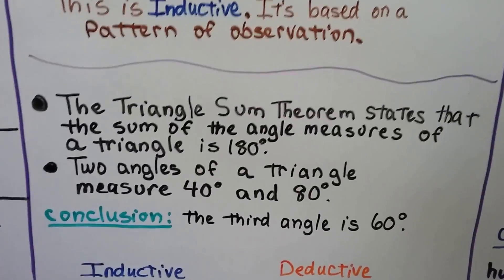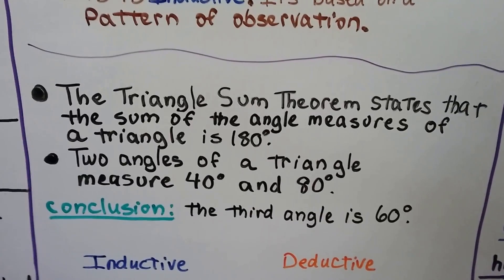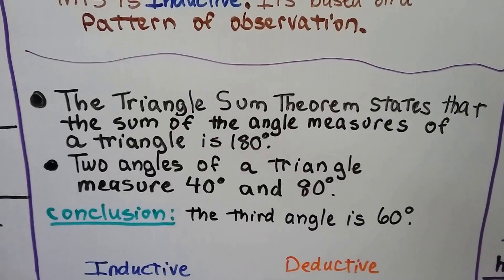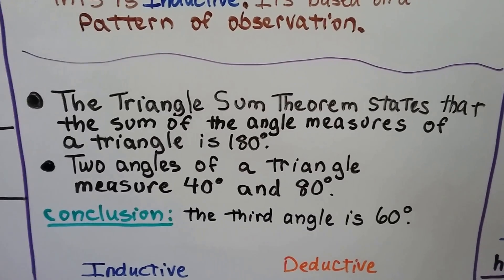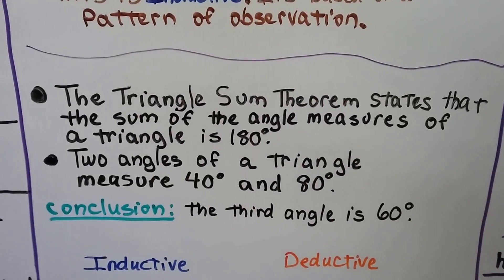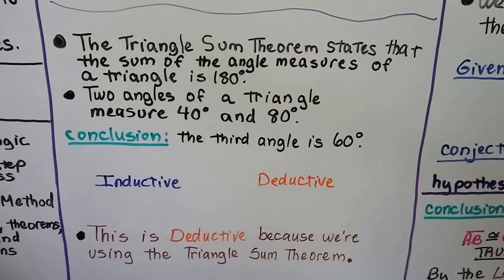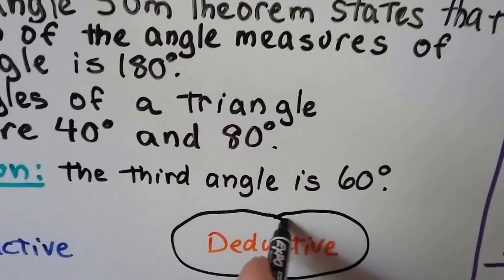The triangle sum theorem states that the sum of the angle measures of a triangle is 180 degrees. Two angles of a triangle measure 40 degrees and 80 degrees. Our conclusion is the third angle is 60 degrees — 40 and 80 makes 120, and we need 60 more to make 180. Is this inductive or deductive? If you said deductive, you're right, because we're using the triangle sum theorem — a theorem, a property. So it's deductive.